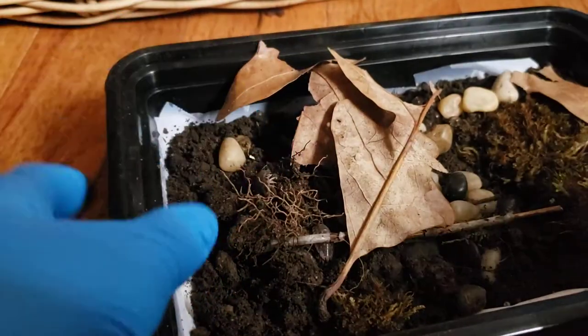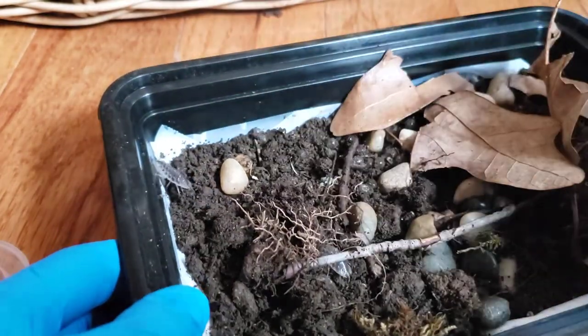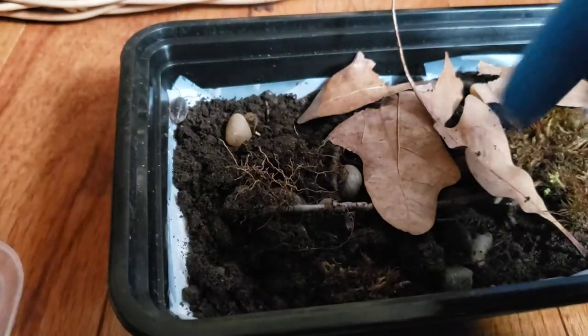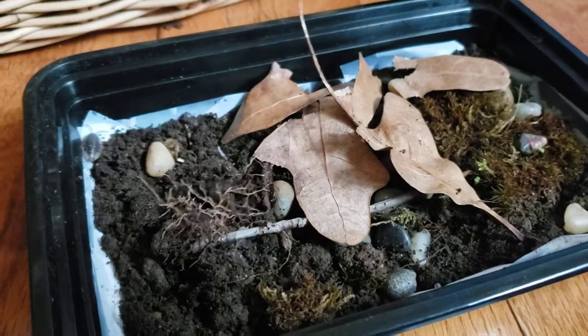There were slug eggs in here and they did hatch into slug babies, but I actually put the baby slugs somewhere else — we're going to look at those in a few minutes.